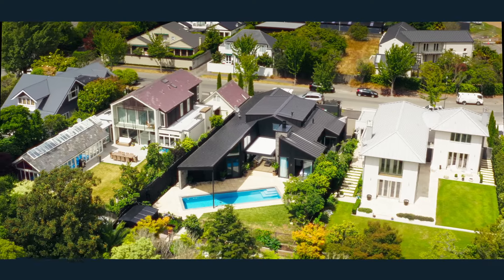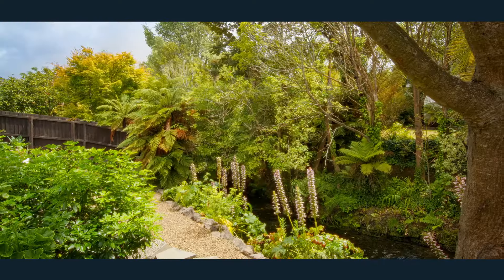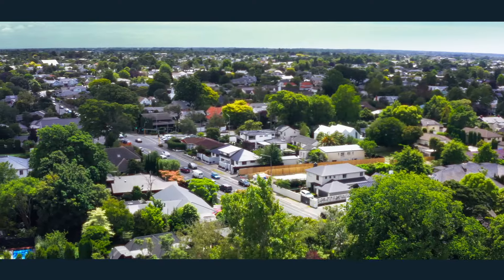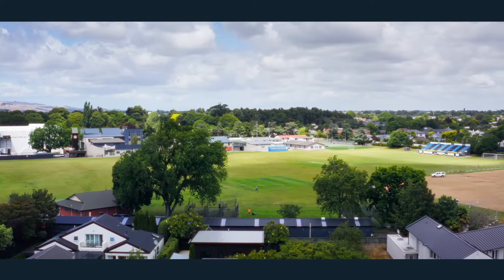And then we have this idyllic setting — north facing, so it's fantastic for entertaining. Streamside boundary and right in the heart of Pendleton, so you have all of those great school zones. It's not often you get a new build property in such a stunning location.